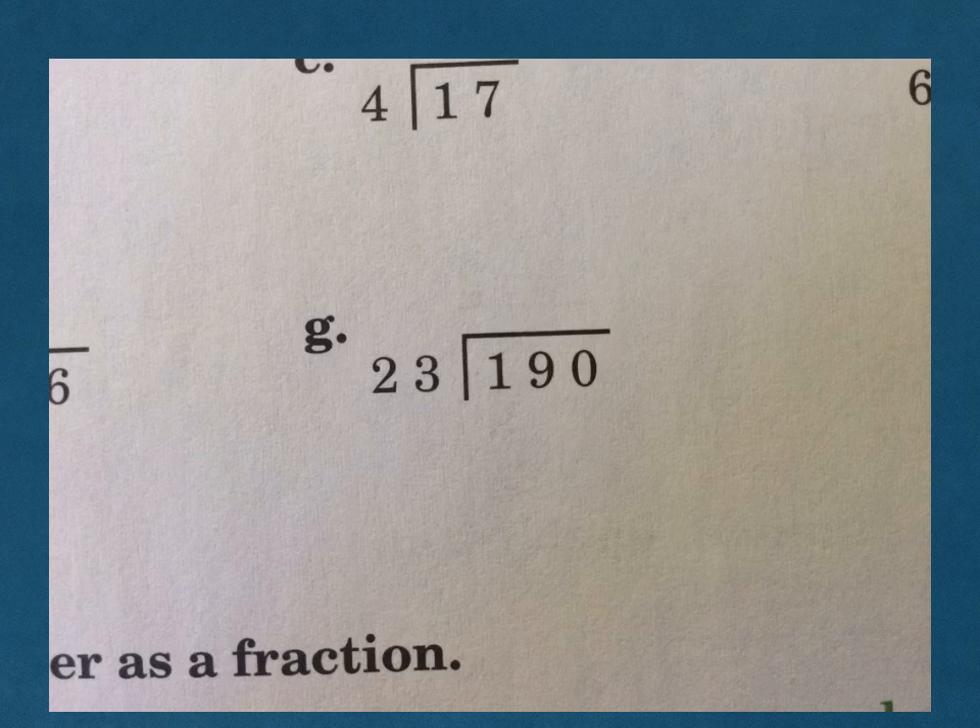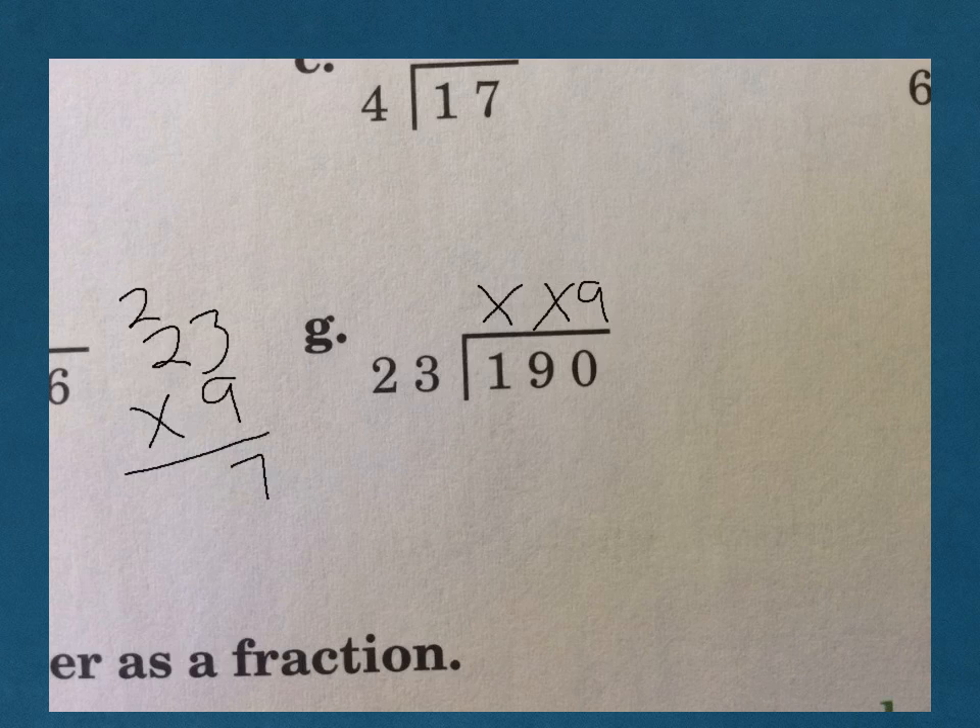G: 23 does not go into 1, 23 does not go into 19, so we know 23 does go into 190 — our first and only number will go right there. Cover up our last numbers and ask ourselves, how many times does 2 go into 19? 2 goes into 19 nine times. Remember, it might be right, it might be wrong — it will be close. Let's put a 9 here. 23 times 9: 9 times 3 is 27, 9 times 2 is 18, plus 2 more is 20. But 207 is bigger than 190, so it does not work.